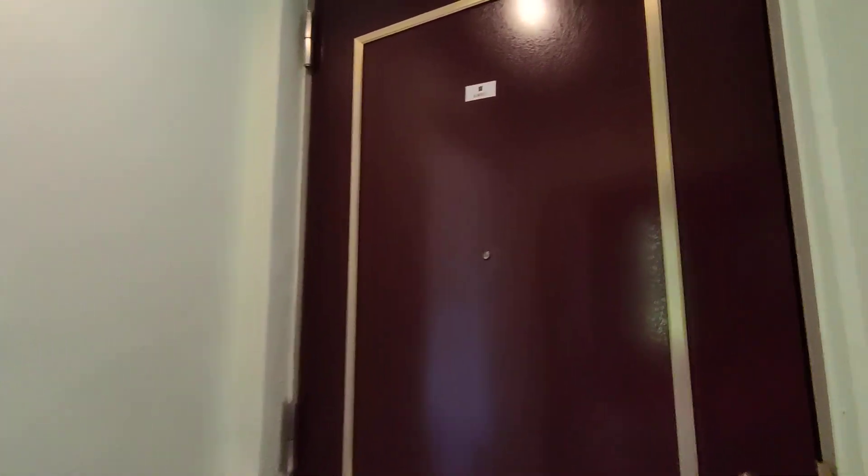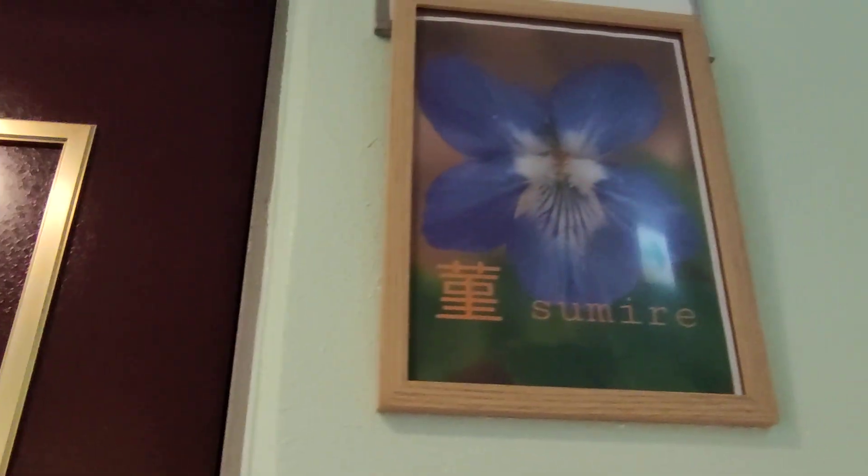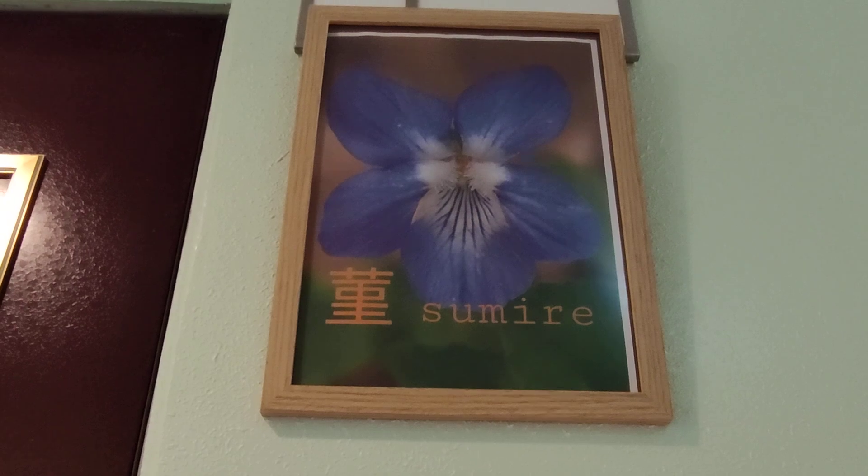The rooms here are named based on flowers. This is the Sumire room, named after the sumire flower.